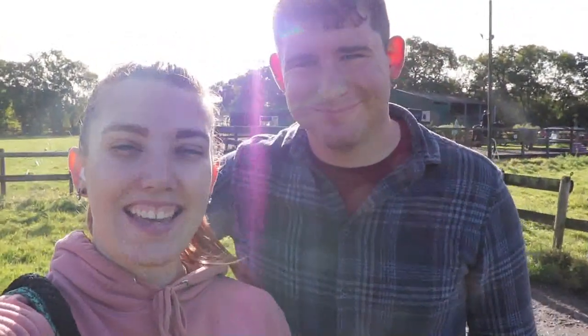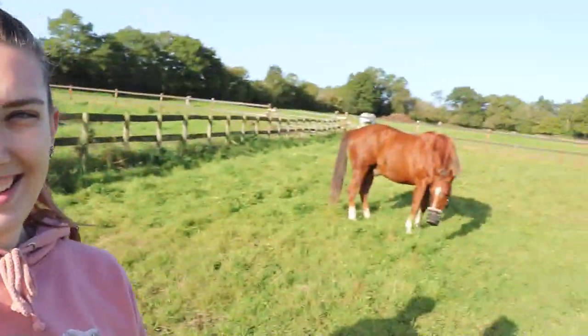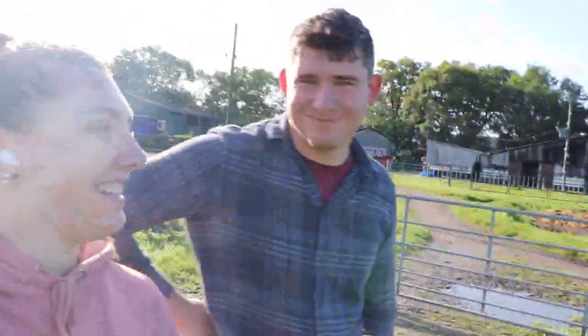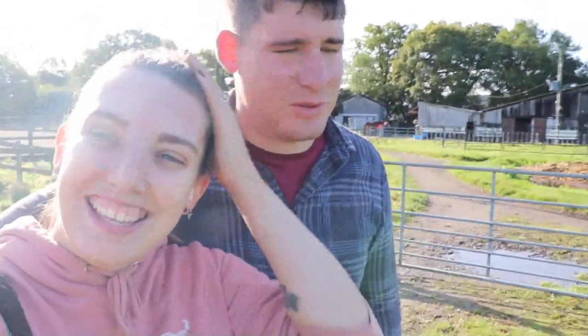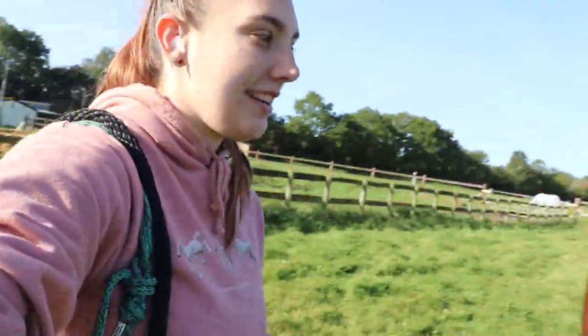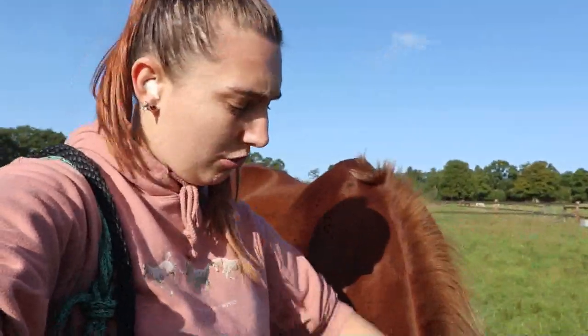So, this is Jack. Jack is our new loan pony. He's a 23-year-old American Quarter Horse. Jack, would you like to say hello to the vlog?